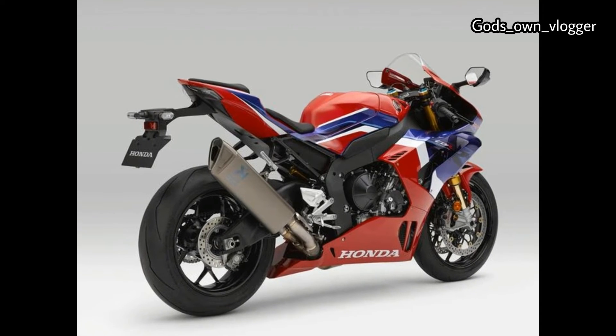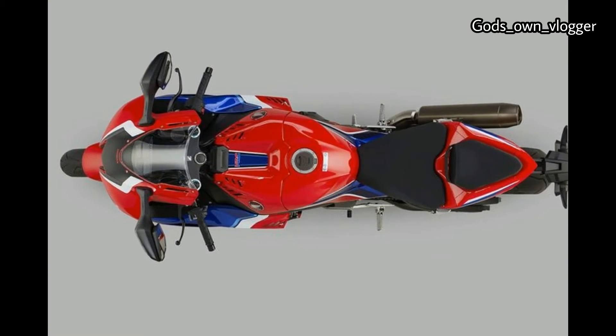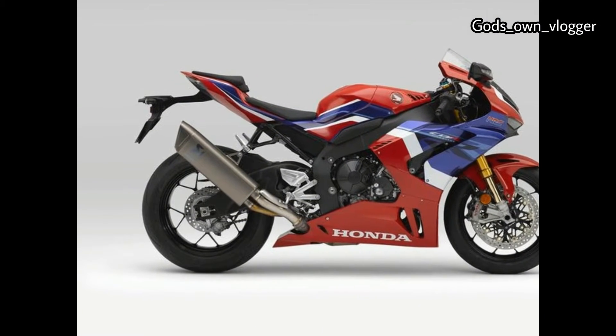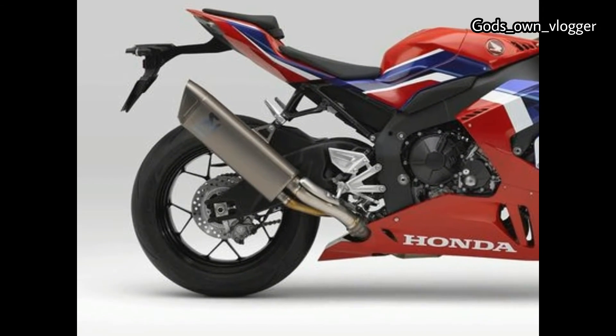First shown at the 2019 EICMA trade show in Milan, Honda's flagship superbike will be available in either Grand Prix Red or Matt Palmorian Black, and boasts an all-new ultra short stroke inline 4-cylinder 999.9cc engine producing a claimed 215 bhp.